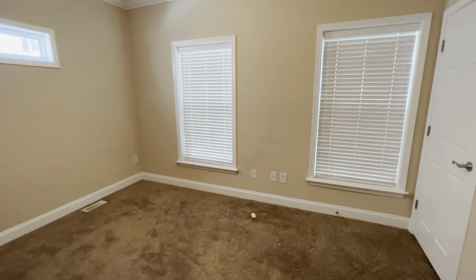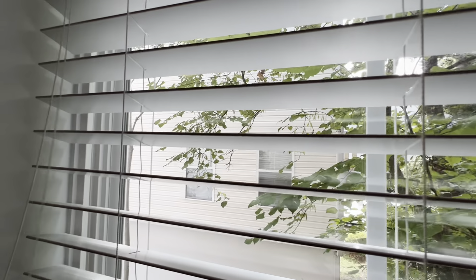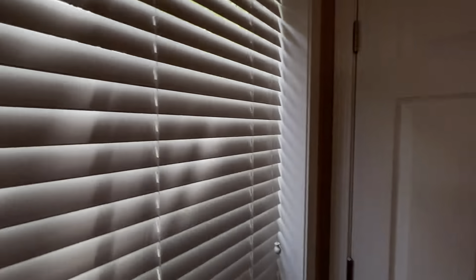Then you have the back bedroom here on the main level. It has dual closets, which is nice. Out these windows you have another unit next to you and some tree coverage.